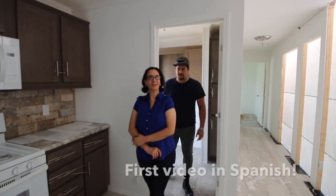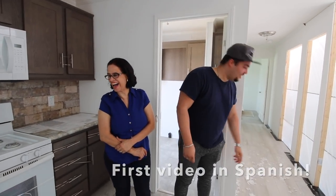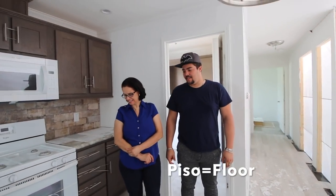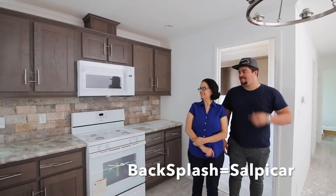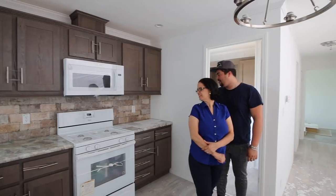This is the first movie we are doing in Spanish! Look at the table! Look how beautiful! And the backsplash! How beautiful! What do you think?